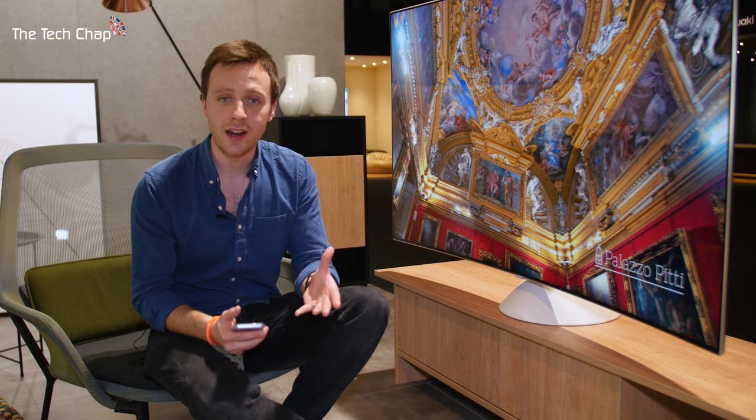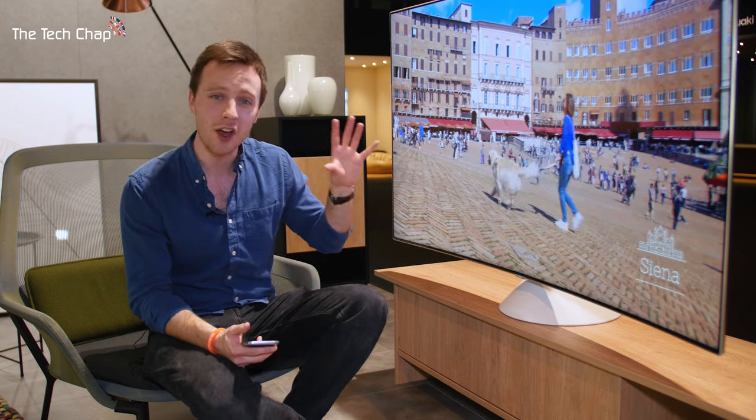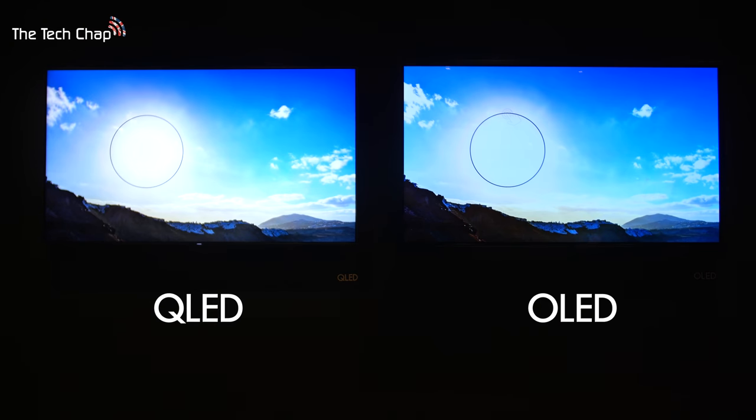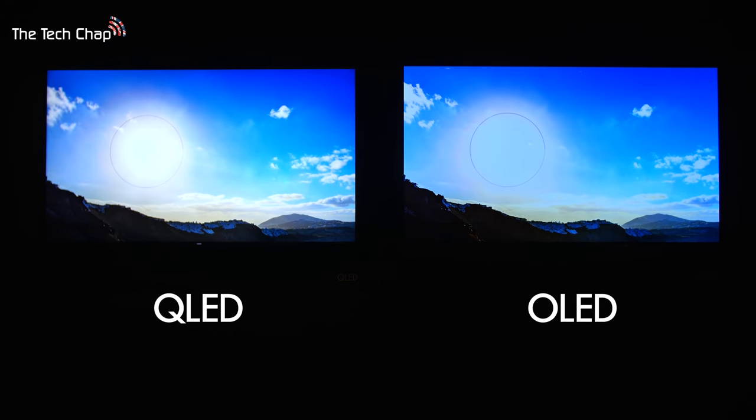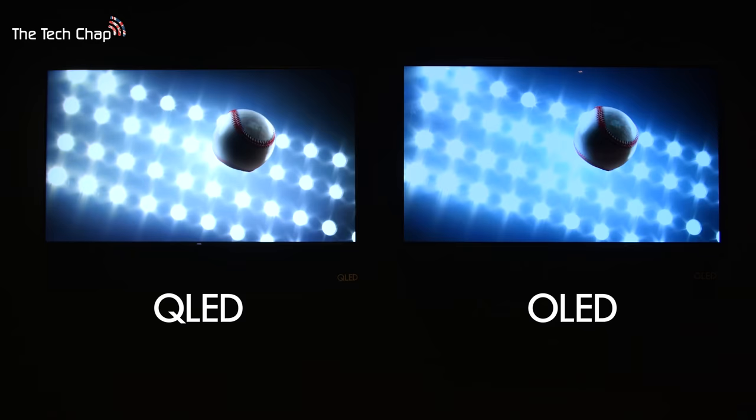The reason you'd want better colour volume — which is not something other manufacturers are really talking about — is because the human eye can see a lot more than current TV technology can actually show you. This unlocks that. Other TVs, even if they're 4K and HDR, simply can't match the QLEDs for pure brightness and that great colour volume.